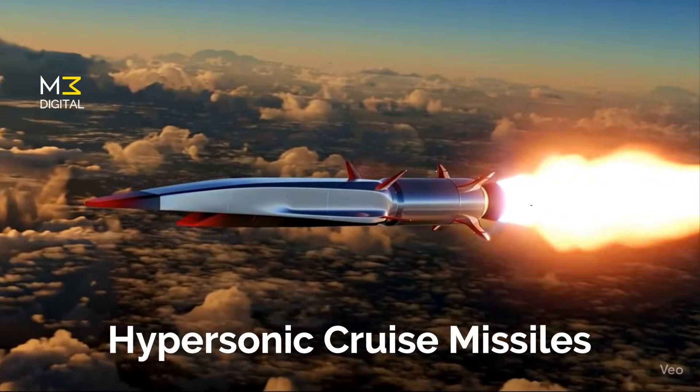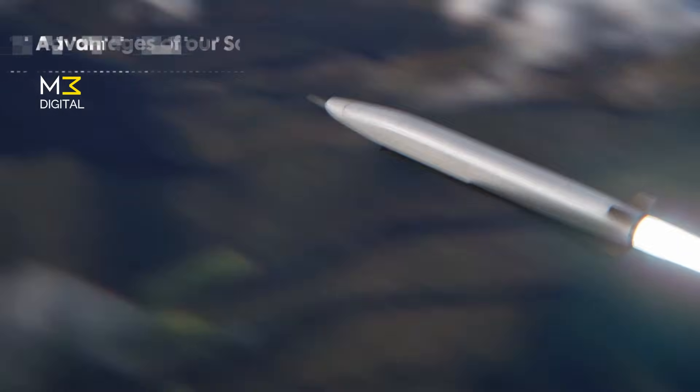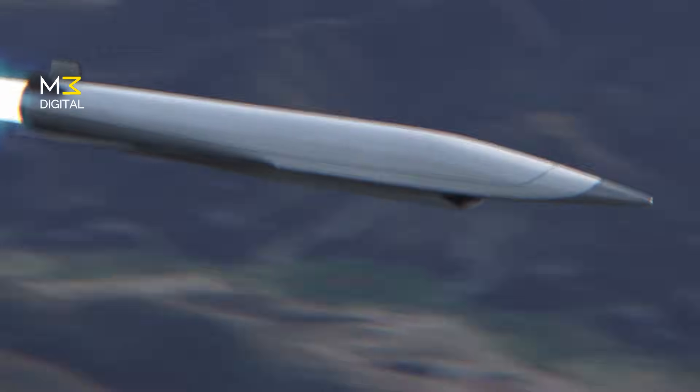Third, hypersonic cruise missiles. These are the most complex and hardest to build. They use scramjet engines that burn fuel while traveling through the atmosphere at hypersonic speeds, maintaining both speed and agility at low altitudes. And that's what India just tested — a hypersonic cruise missile.